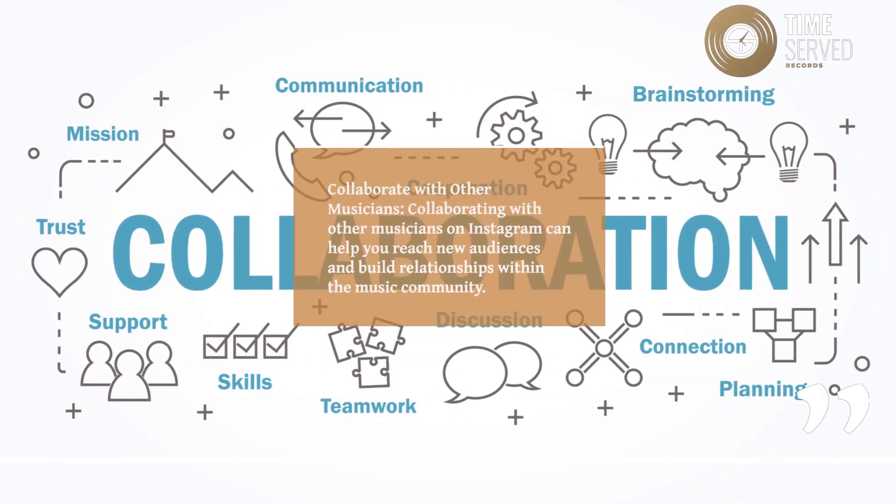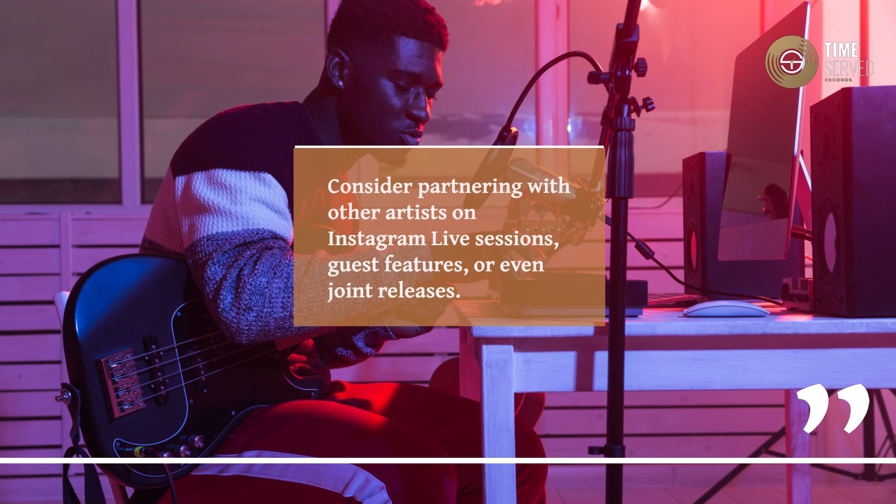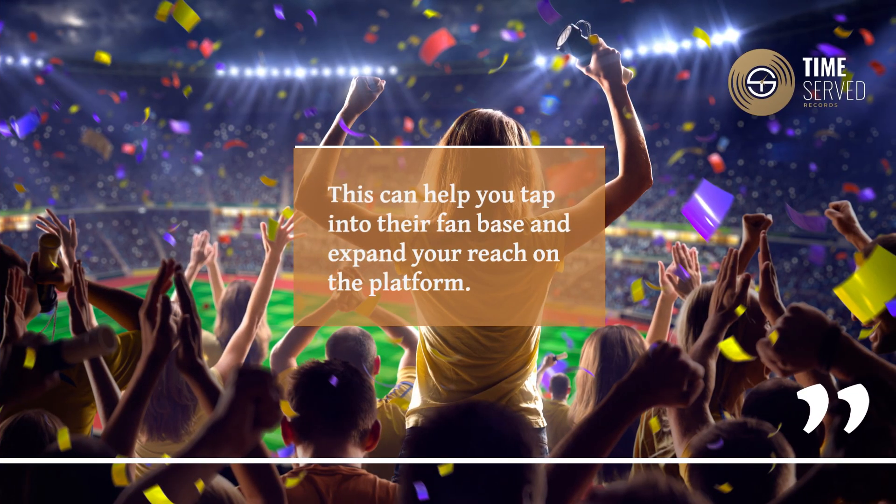Collaborate With Other Musicians. Collaborating with other musicians on Instagram can help you reach new audiences and build relationships within the music community. Consider partnering with other artists on Instagram live sessions, guest features, or even joint releases. This can help you tap into their fan base and expand your reach on the platform.